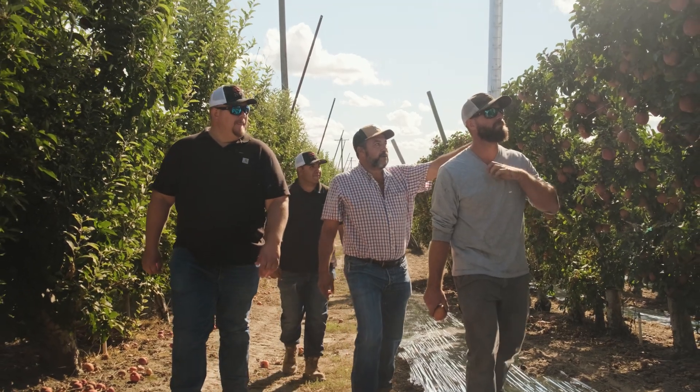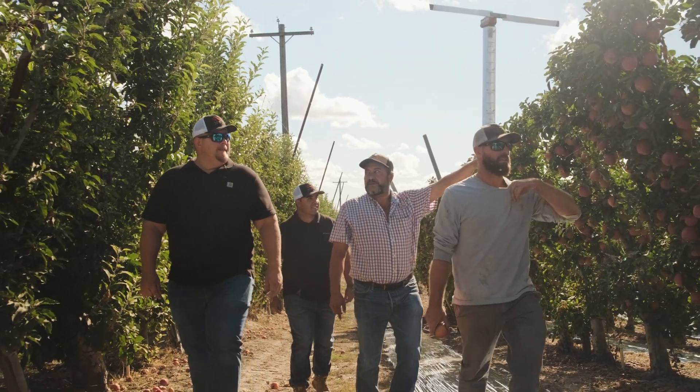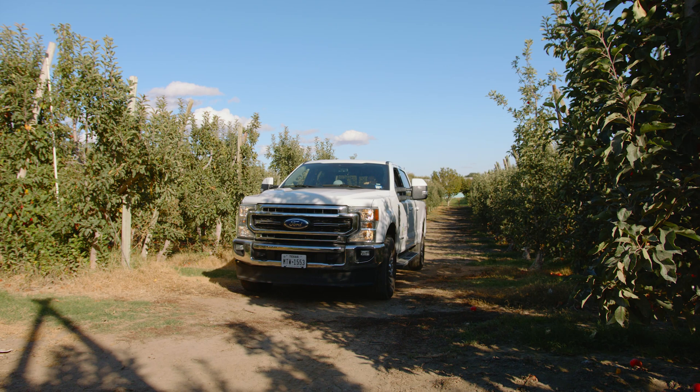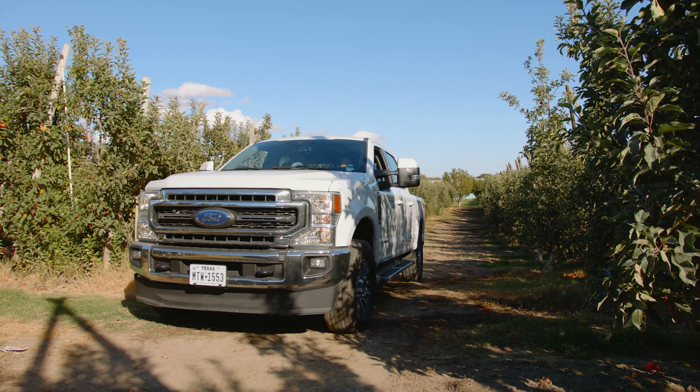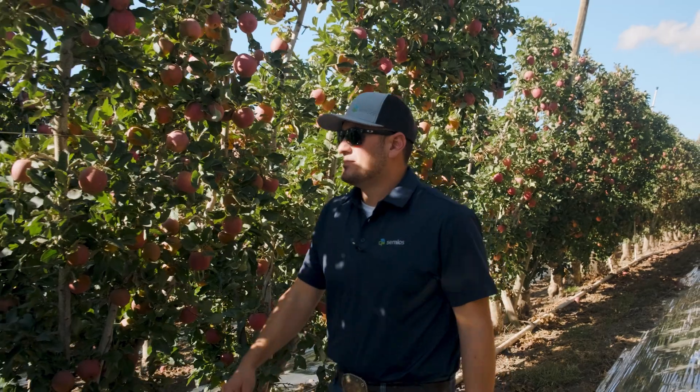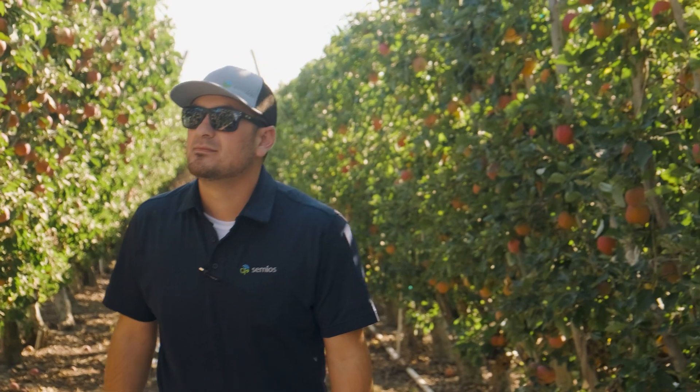I think over the course of several seasons we're going to get better and better at what we do. When you work with Simeos you're getting a full team from install — those guys are in your orchard. You drive up and you're like, who's this pickup out here, and then you realize it's Simeos and they're working for you. Sensors that go down, anything like that, they're on it really quick — from the sales reps to the back end team, the entomologist.